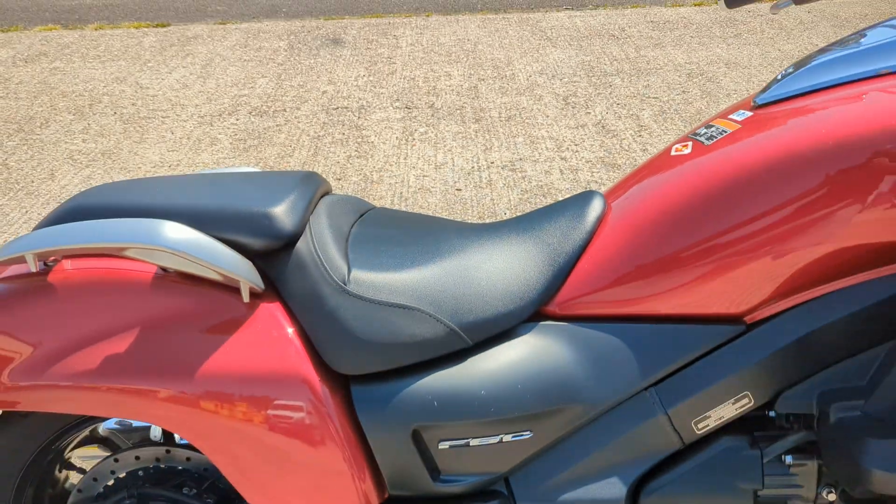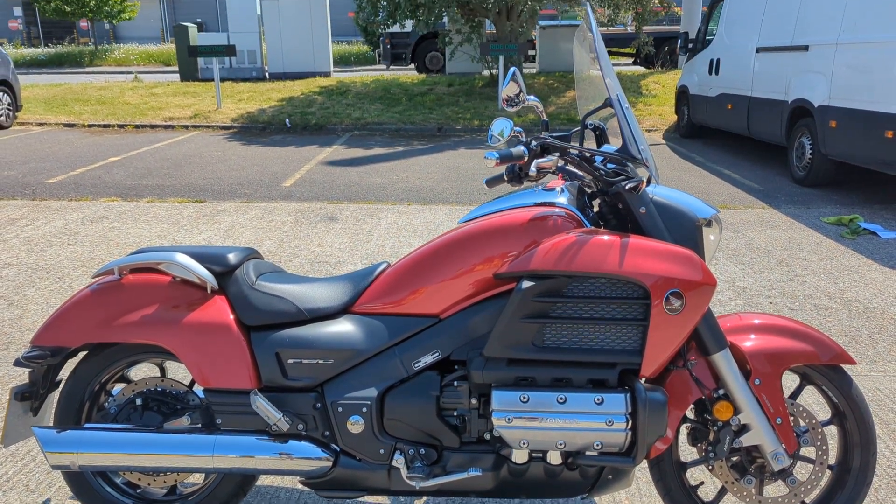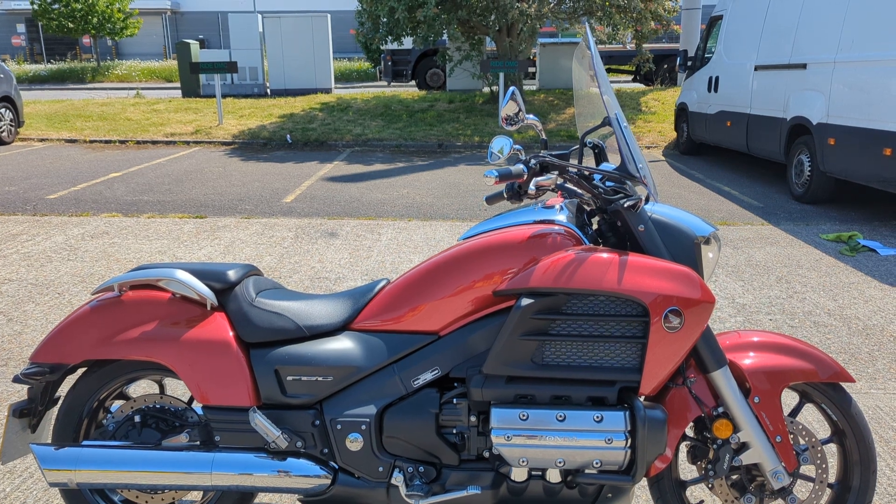The F6C — also called the Valkyrie, I don't know if you'd call it the Valkyrie code. Anyway, nice condition, low mileage, nice bike.